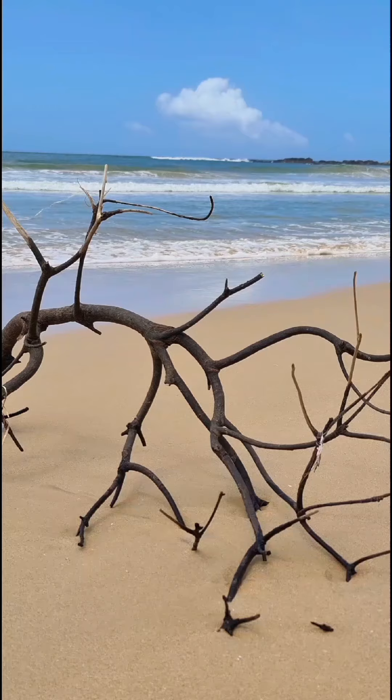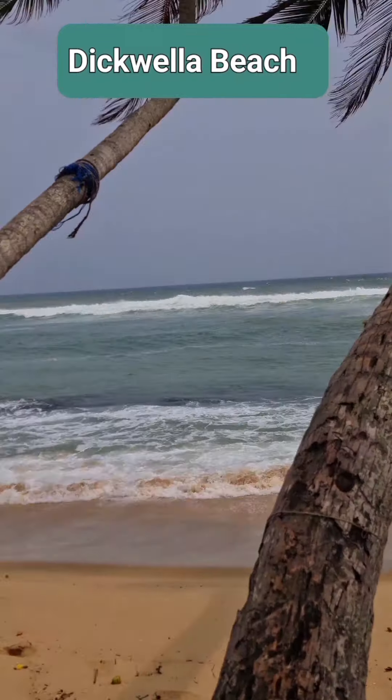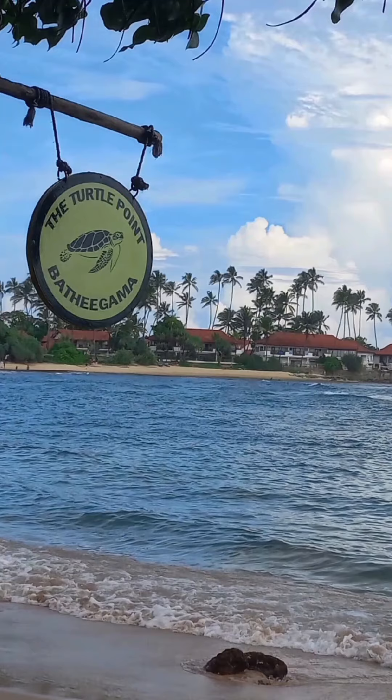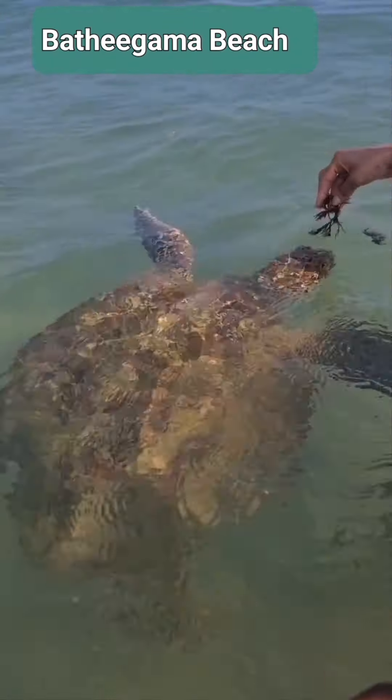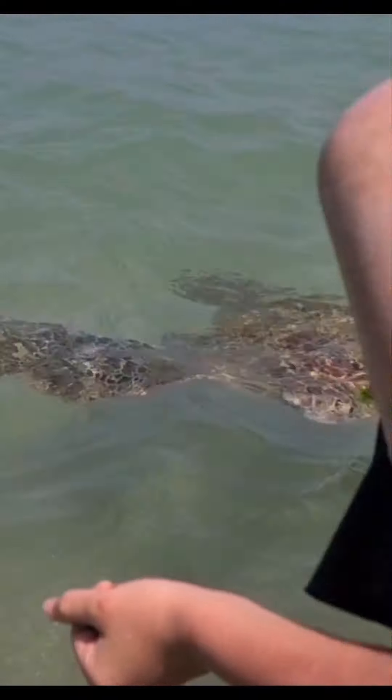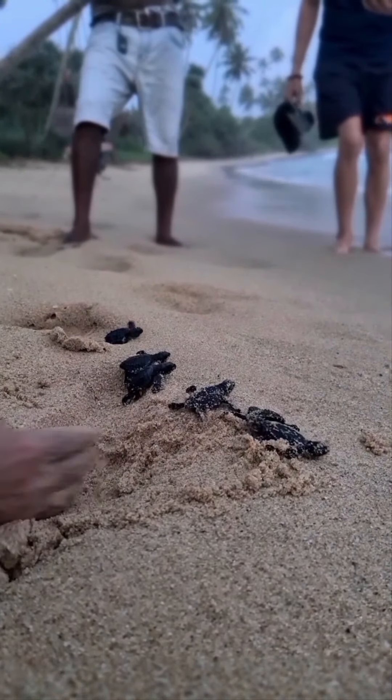Dickwella Beach is another quieter beach where you can spend time walking or relaxing. Bathagama Beach has a popular turtle point called Bathagama Turtle Point, where you can enjoy watching turtles and swimming or relaxing.